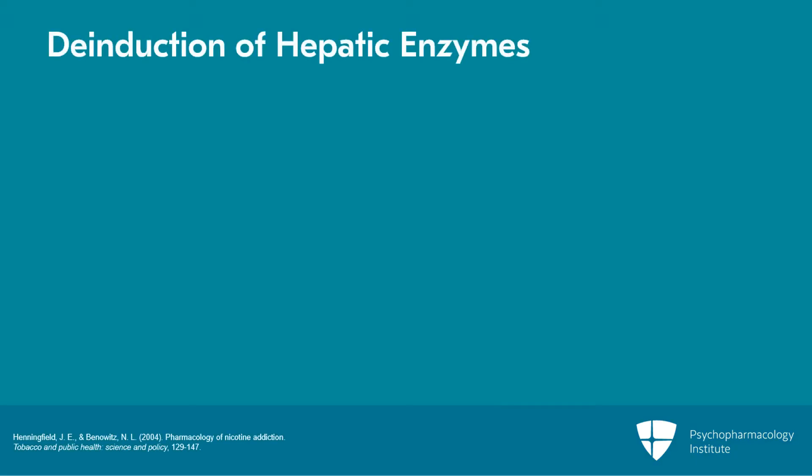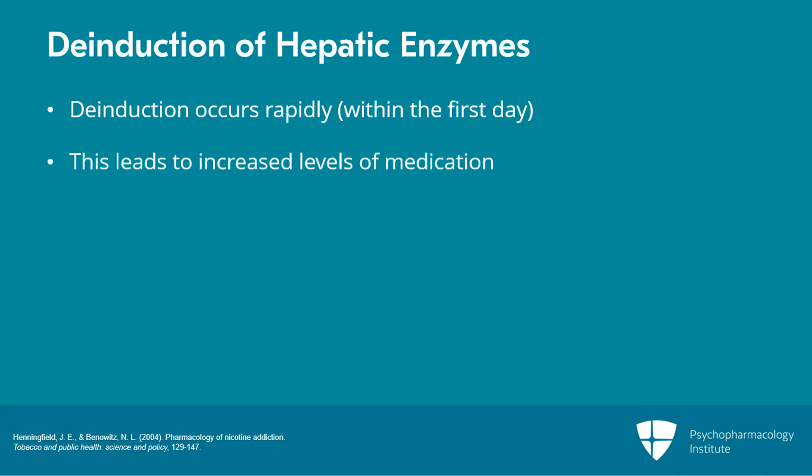This becomes critically important when a psychiatric patient on these medications is suddenly in a situation where they are not able to smoke — whether in inpatient treatment in a hospital or other facilities where smoking is not permitted. Even if the person is placed on nicotine replacement therapy, that will not prevent the de-induction of the hepatic enzymes. For example, an individual taking clozapine admitted to an inpatient unit will experience de-induction beginning rapidly within the first day, leading to increased drug levels due to decreased clearance, which can result in significant side effects.